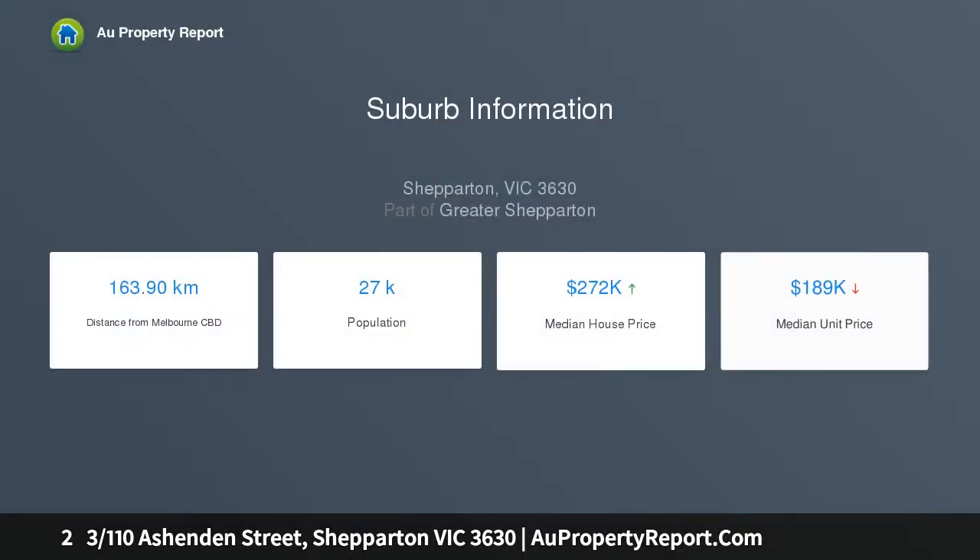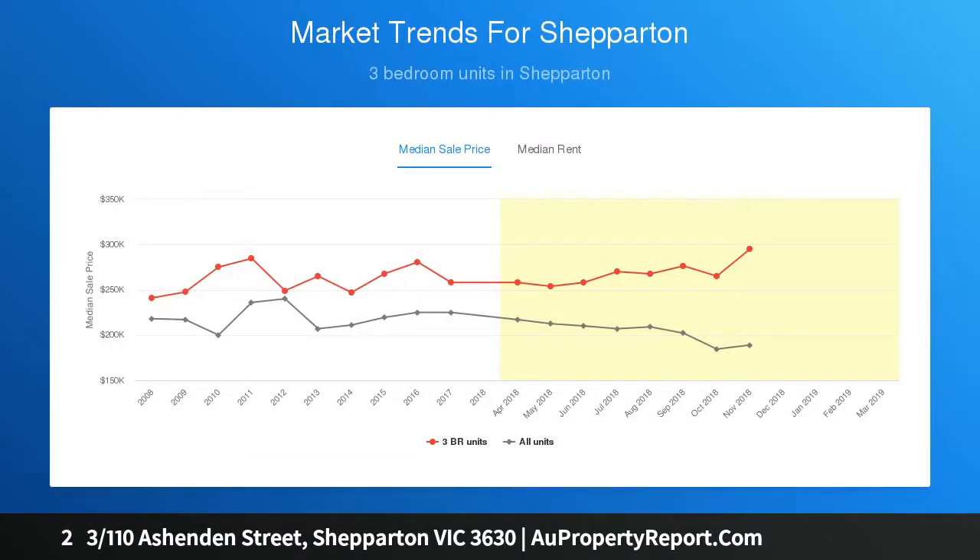Each unit has two bedrooms and good-sized kitchen and living areas. Unit 2 has a bath as well as shower, vanity and separate toilet, whilst unit 3 has shower, toilet and vanity all in one bathroom.